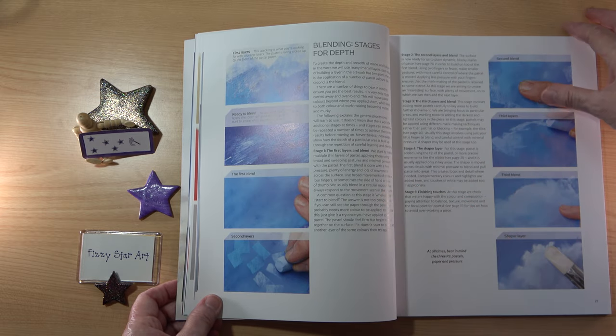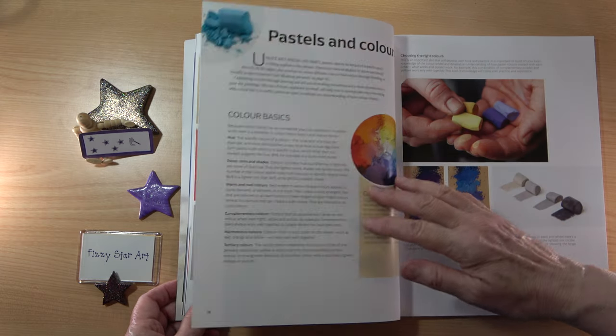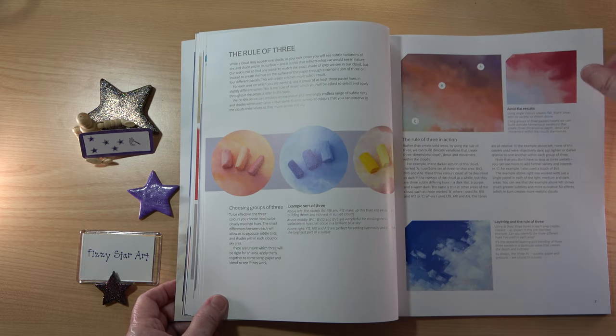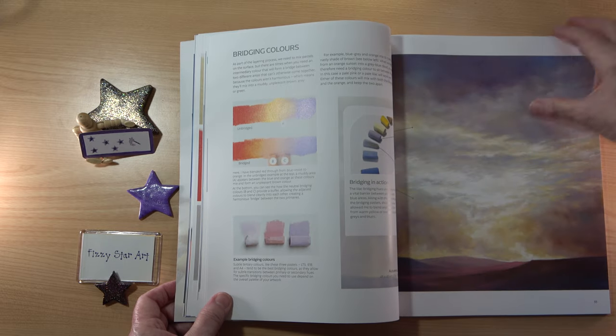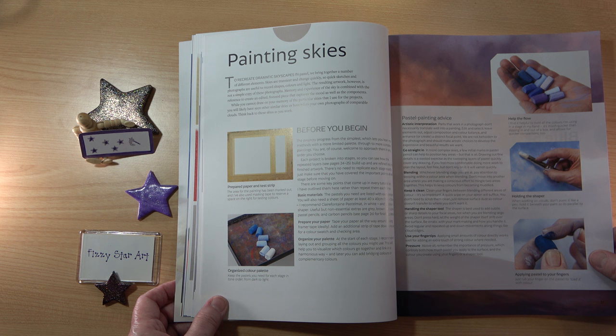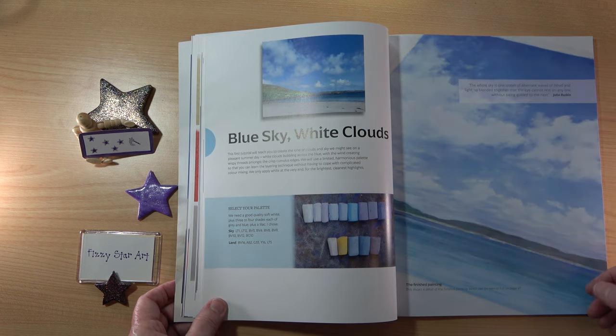Then we have blending, other essentials, pastels and colour, the rule of three, choosing a palette, and bridging colours. After that comes painting skies — what to consider before you begin — along with some general pastel painting advice, and then we move on to the projects.